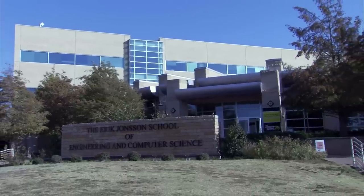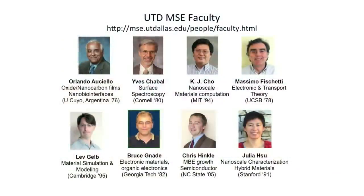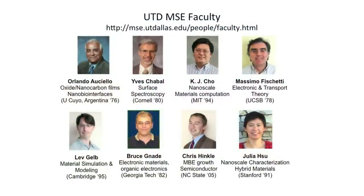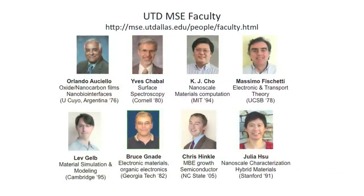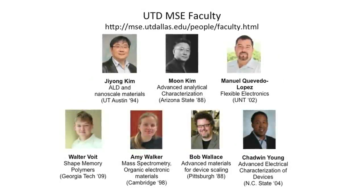I'm also proud that our faculty is diverse from the point of view of representing many groups. We have two women in our department, two Hispanics, and one African-American. We have really good role models for a large segment of the student population.